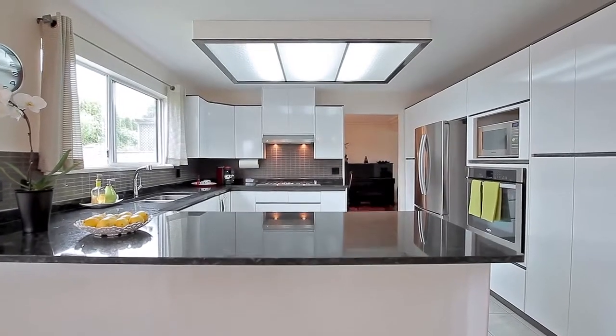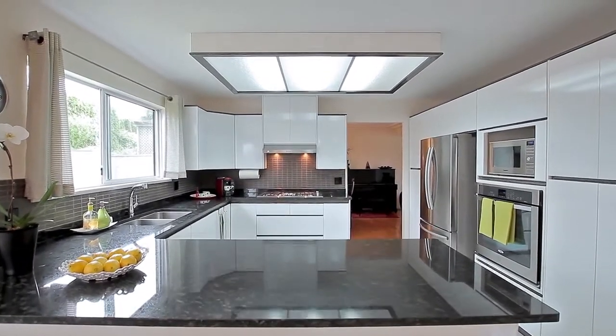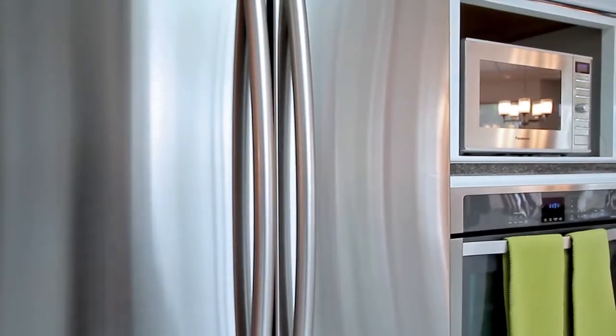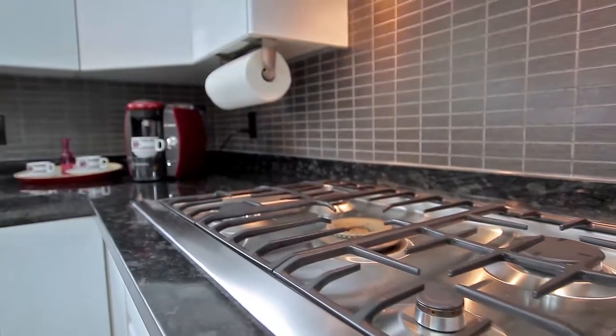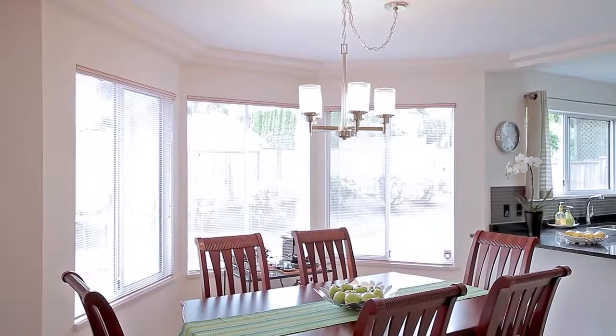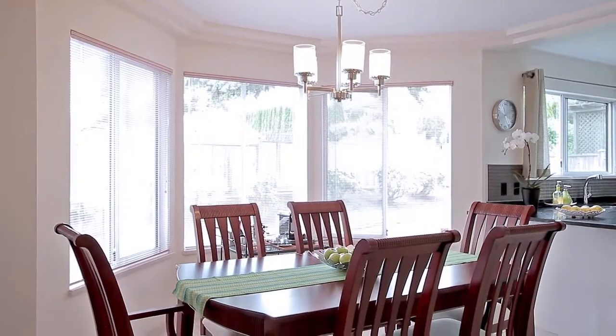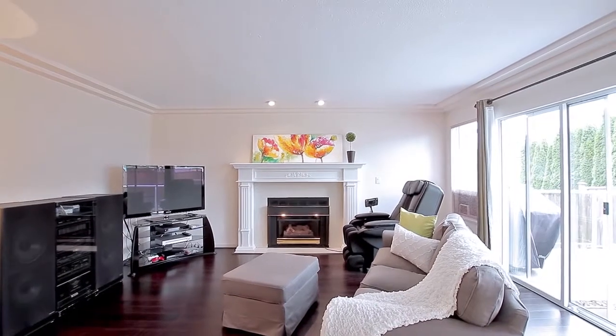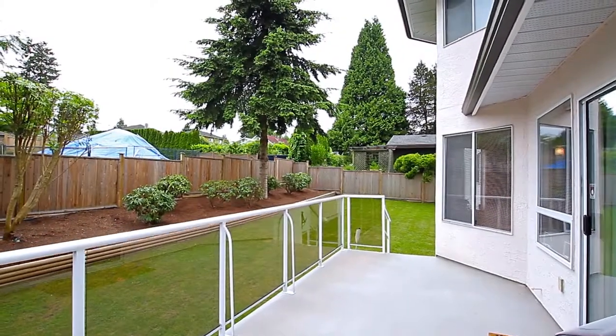For the cook and the family, this spacious kitchen features granite countertops, undermount sinks, and new stainless steel appliances, including a gas stove. The kitchen is open to both the eating area and the family room, which has a gas fireplace and sliding doors out to your deck and serene backyard.